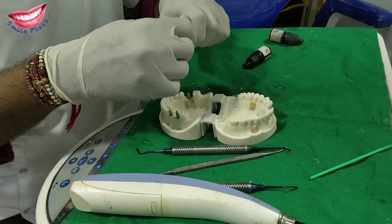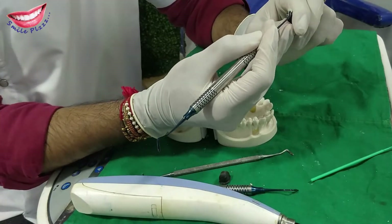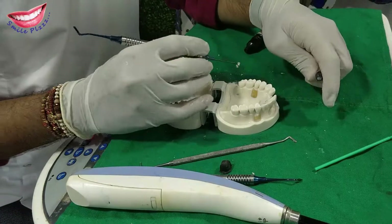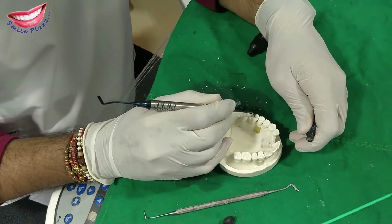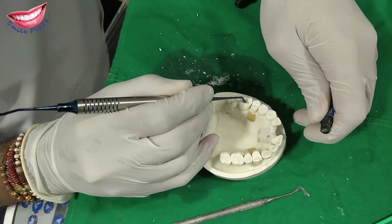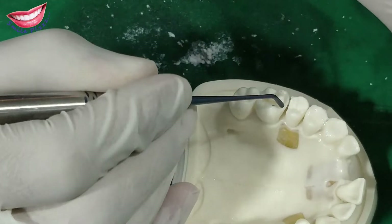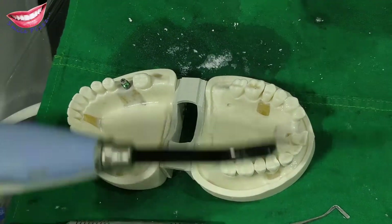After 20 seconds, we apply the filling material. As I said, we are filling with composite. This is the composite syringe, which is used to fill with an instrument. Composite comes in different shades. According to your teeth, shade selection is done. Like this, I am trying to match the shade with this model. It is applied layer by layer.